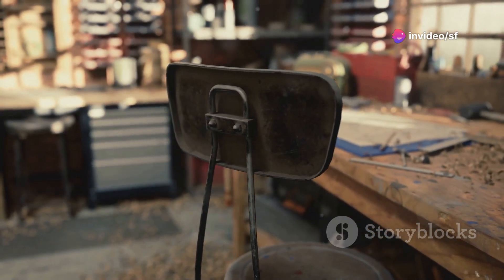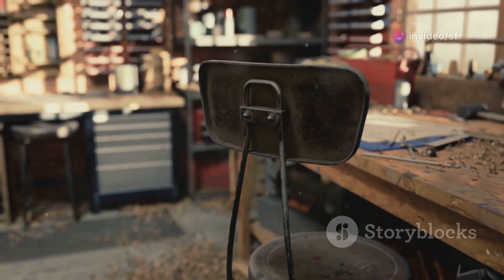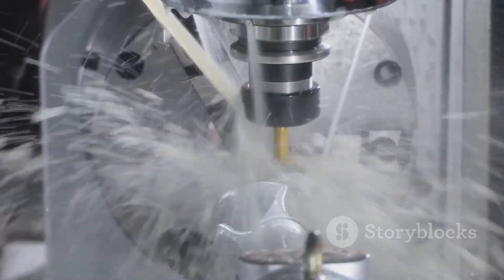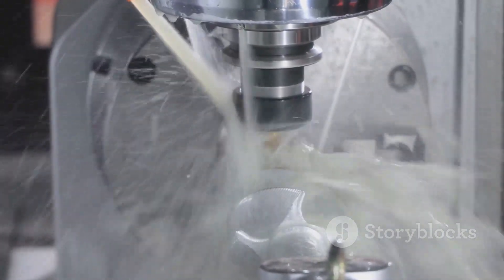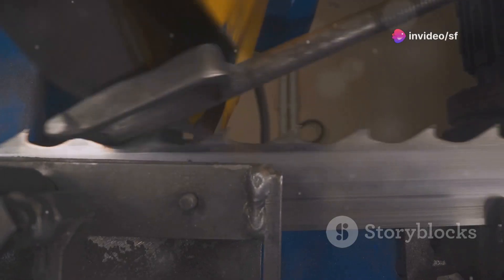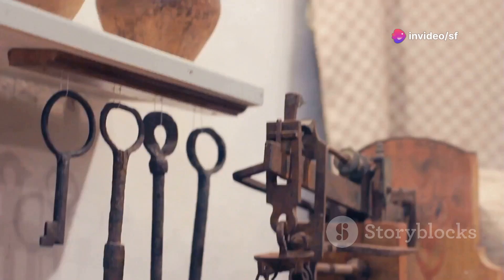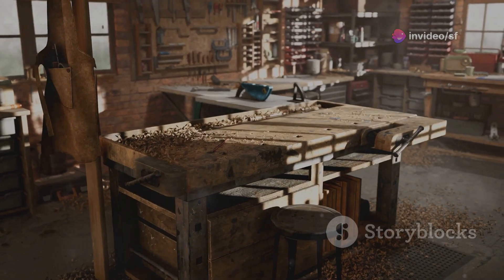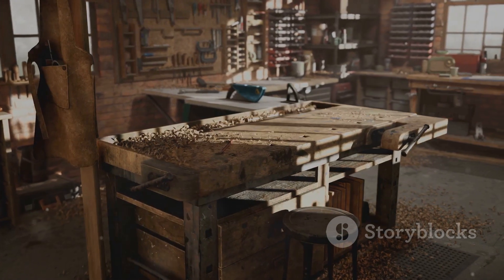We're in the middle of a tool revolution. New materials, cutting-edge tech — it's changing the game. We're talking tools that are lighter, stronger, and smarter than ever before. Tools that make tough jobs easier, and even a little bit fun. There's a time and place for those trusty old tools, but it's pretty darn amazing to see what happens when ingenuity meets modern technology. Get ready to be amazed!